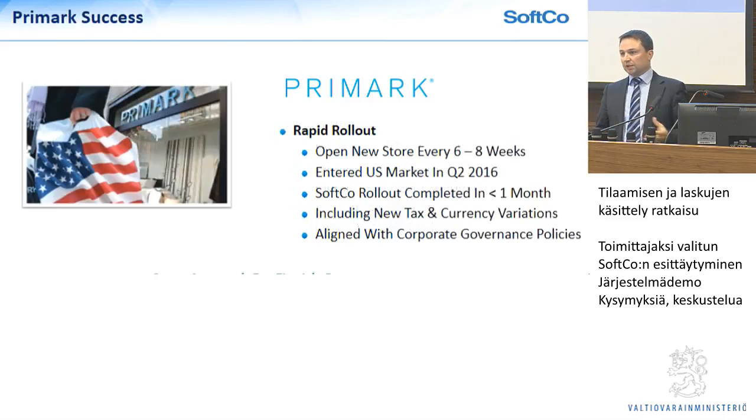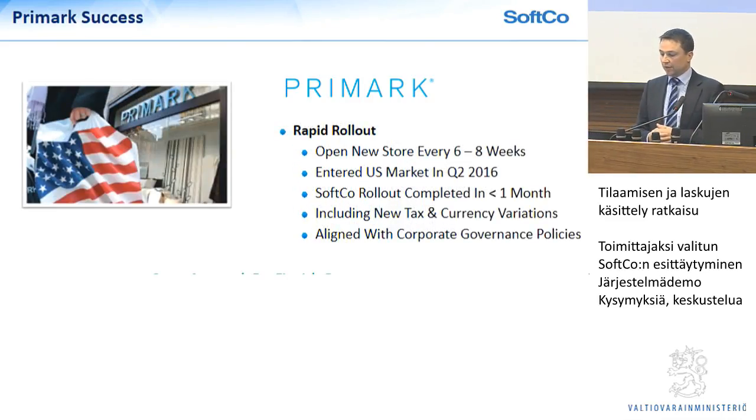Once we had that, we were able to implement it in an initial pilot number of customers. They open new stores — I think it's even less than every six to eight weeks now. Last year was a real milestone: they entered the US market, which brought new challenges in terms of jurisdiction, tax codes, and currencies. We were able to extend our solution to support that market in less than a month, and they've now got 12-15 stores in the US market. As part of that whole process, they were able to bring all the different jurisdictions onto one governance model — central shared service governance in terms of how they do business, procurement, approvals, and payments. This is the same approach we intend to operate here.